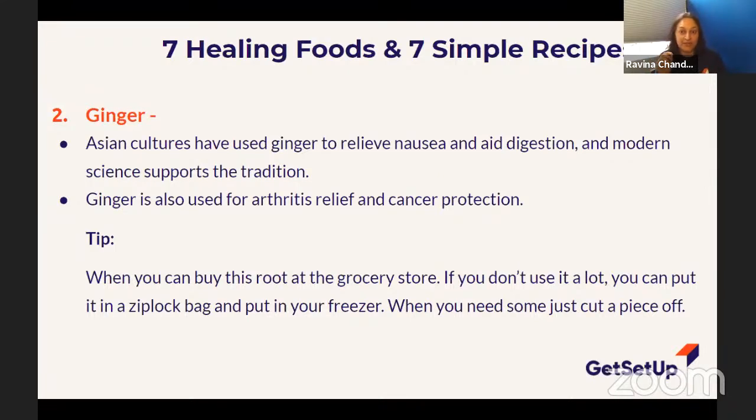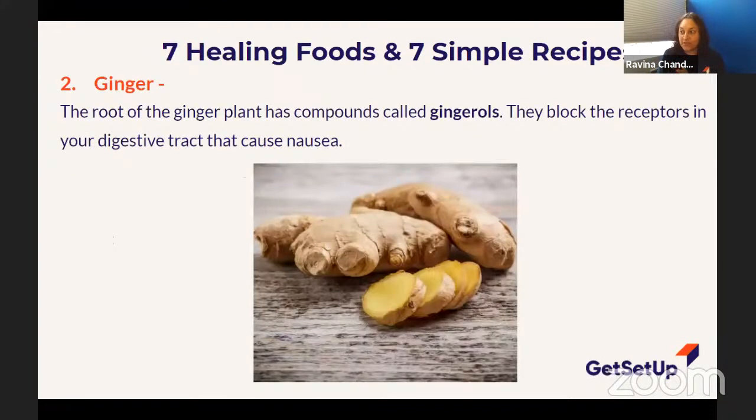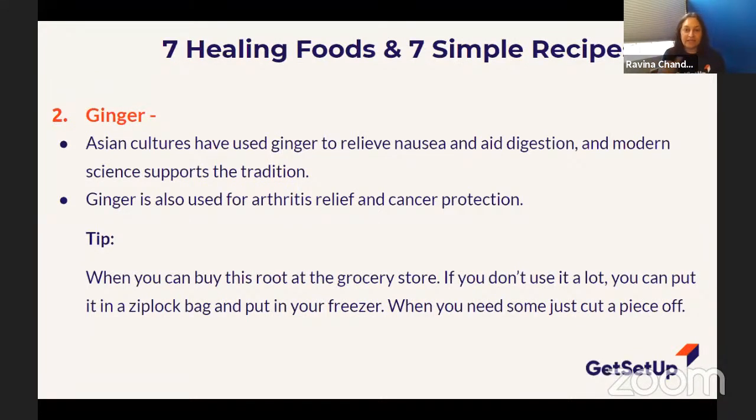If you want to start trying ginger and don't want it to go bad, my suggestion is: buy a piece of ginger, stick it in a freezer Ziploc bag, and store it in the freezer. When you're going to cook, pull it out, wait a couple minutes, then cut off a little piece. That way it keeps fresher, but don't leave it in the freezer for more than about three months. You can use one piece of ginger over a three-month period, just take it out when you need it.